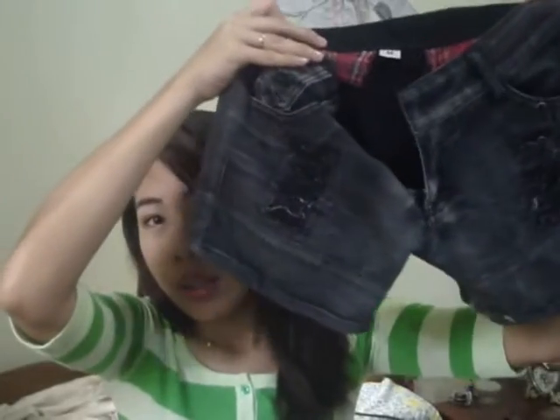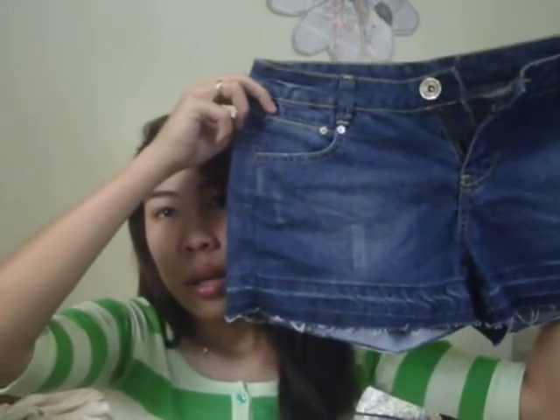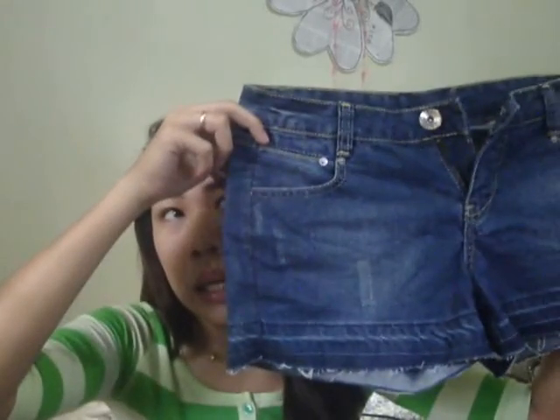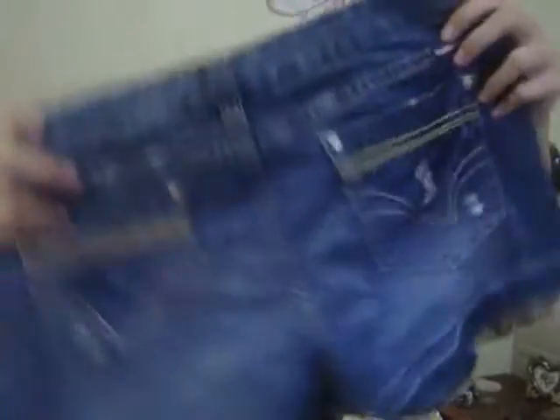The next one is the shorts here — very very sexy shorts and I got this from ukay-ukay. The next shorts I have is this one, I love it. It doesn't look like it's from ukay-ukay, it looks very new, and it is also for only 100 pesos.